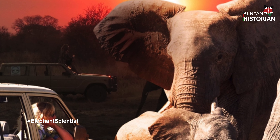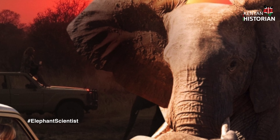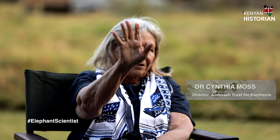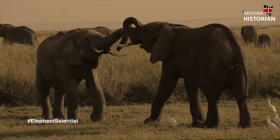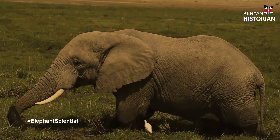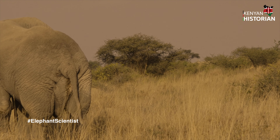We know everybody in the families — they all have their photos. We have a photo ID system because the ears of an elephant are very distinctive: they have nicks, holes, or vein patterns. Each elephant has a sheet with a left ear and right ear picture. In Amboseli we have 63 families and about 400 to 500 independent males, because males leave the family when they're about 12 to 14 years old.